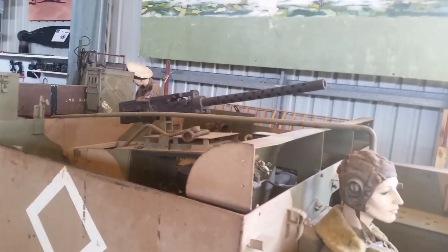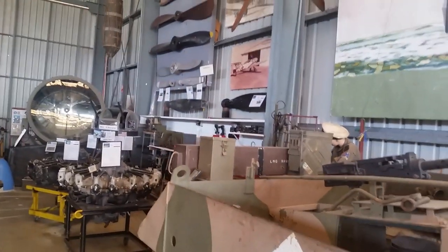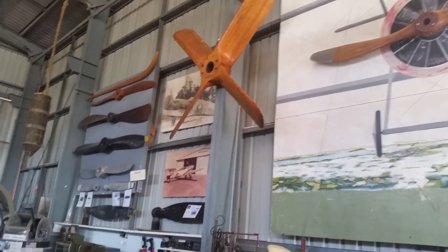That's going to have a B-24 Liberator — they crashed in North Queensland. Oh, look at that prop — isn't that beautiful workmanship?